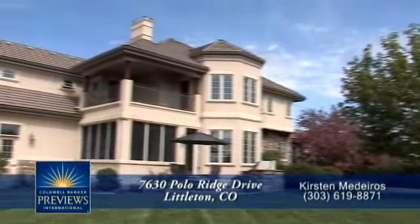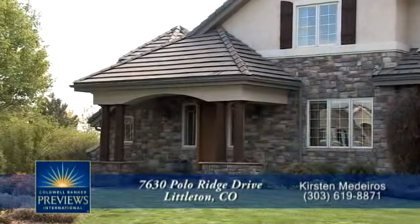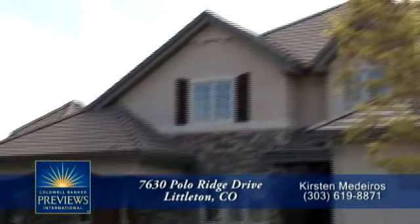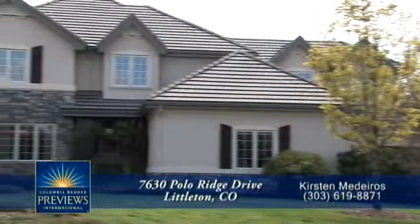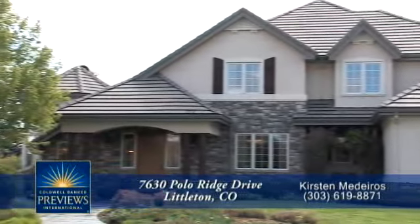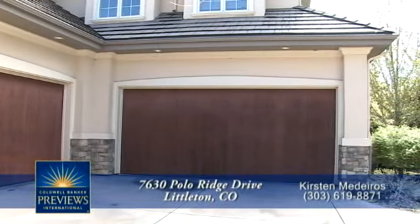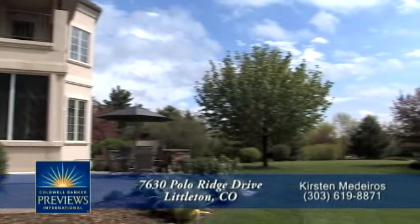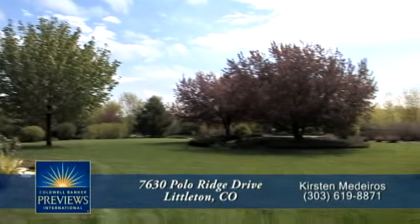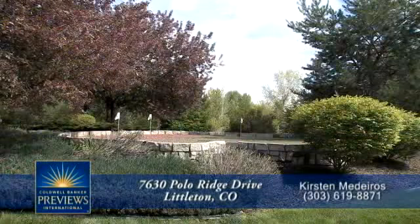Uncompromising quality with impressive architectural detail is evident throughout this over 6,800 square foot custom home that includes six bedrooms, including a luxurious master suite and three guest suites. It also features two two-car garages. This home has impressive landscaping both in the front and the back, meticulously maintained, and sports a three-hole putting green.